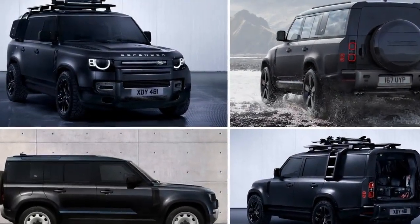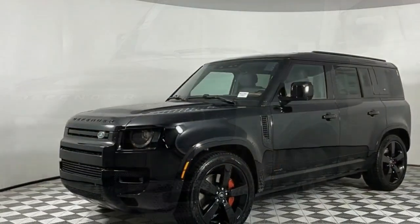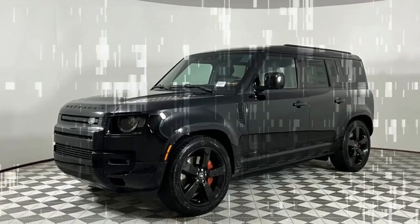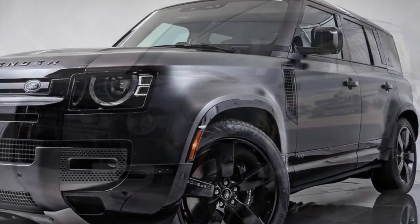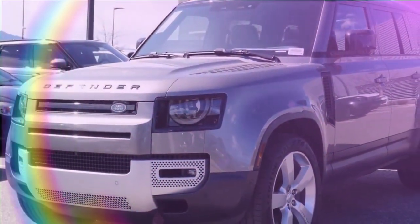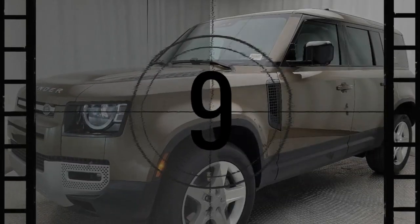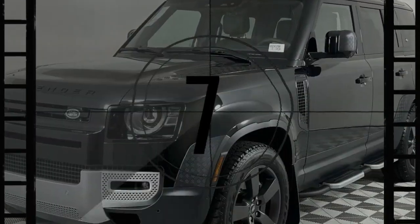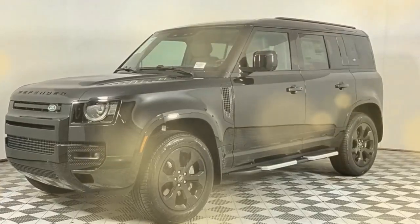2024 Land Rover Defender 110 Review: The 2024 Land Rover Defender 110 continues its legacy as an off-road icon while incorporating modern comforts and advanced technology. With its rugged build, capable performance, and luxurious interior, the Defender 110 caters to both adventure enthusiasts and those seeking a premium SUV experience. The 2024 Defender 110 maintains its distinctive boxy silhouette, reminiscent of classic Defenders yet updated with contemporary design elements. The upright stance, short overhangs, and aggressive wheel arches contribute to its off-road prowess. LED headlights and taillights, along with optional 22-inch alloy wheels, give it a modern touch. The design is both functional and stylish, with features like a spare tire mounted on the rear door and the option for a contrasting roof color.